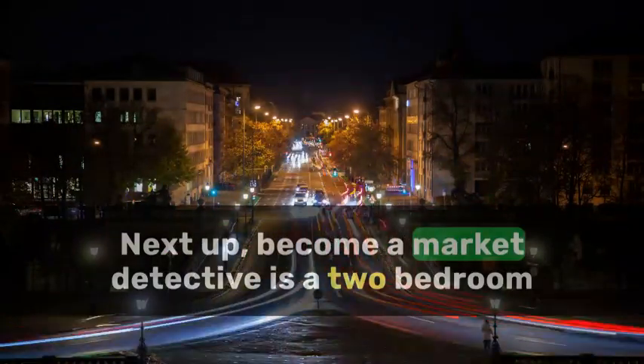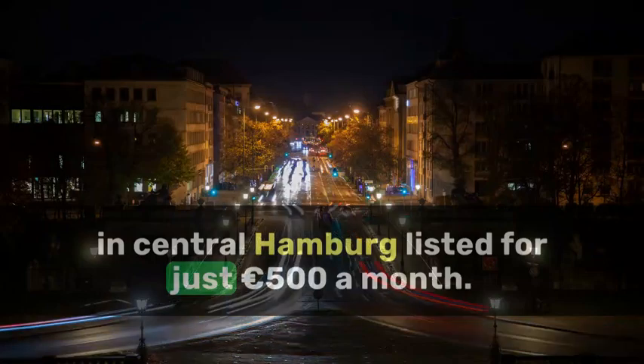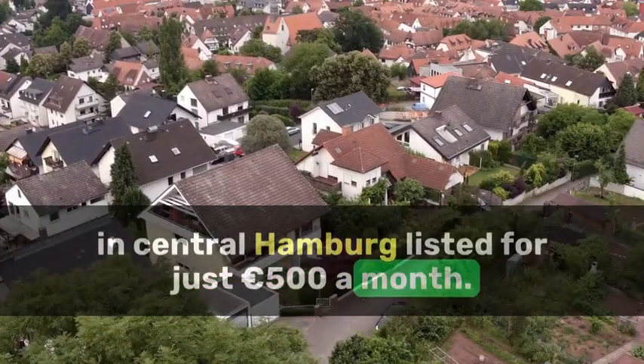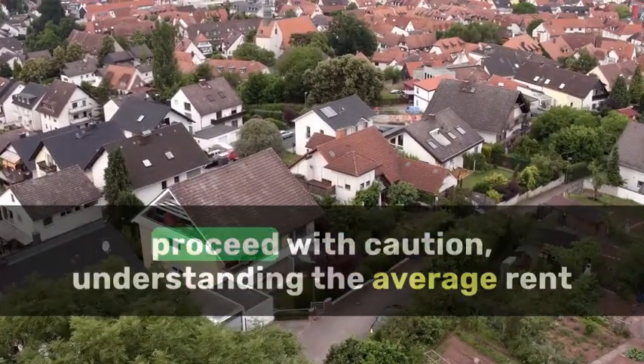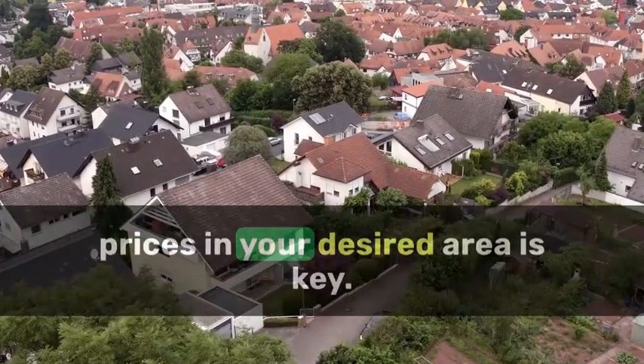Next up, become a market detective. Is a two-bedroom in central Hamburg listed for just 500 euros a month? That's way below the market rate, so proceed with caution. Understanding the average rent prices in your desired area is key.